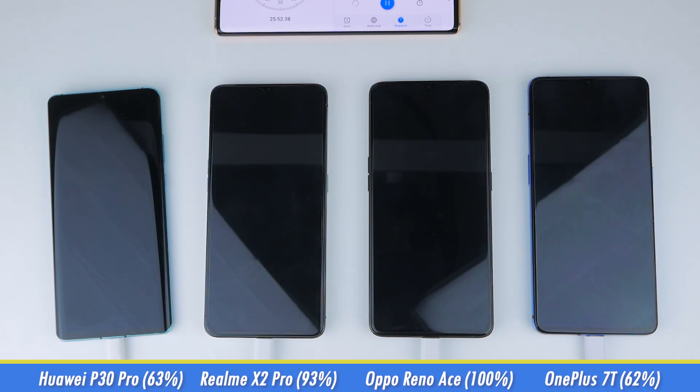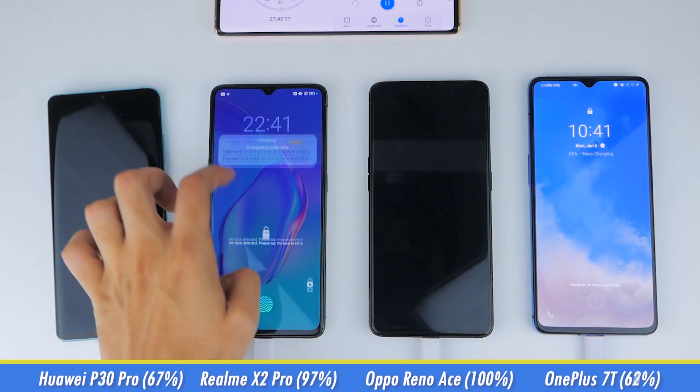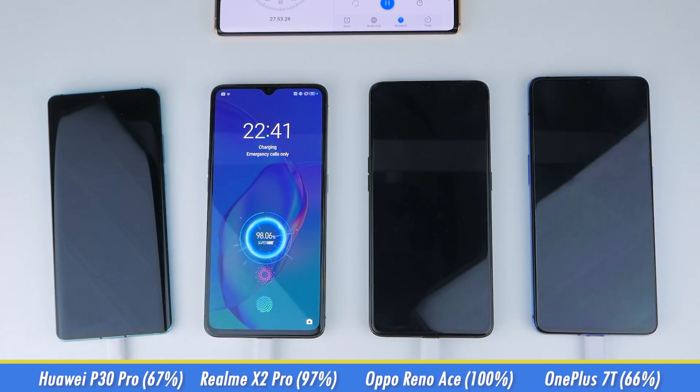Two and a half minutes later, at 27.5 minutes, the P30 Pro sits at 67%, the X2 Pro is now getting really close to full charge at 97%, and the 7T is at 66%.